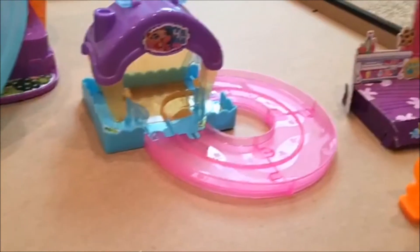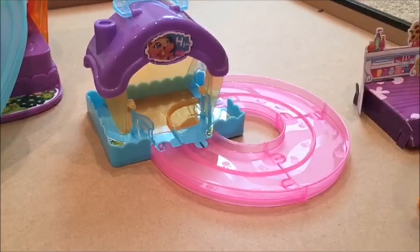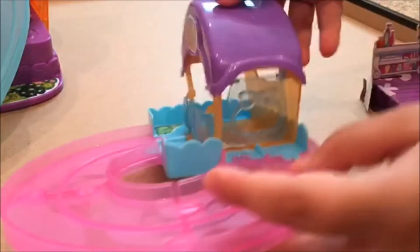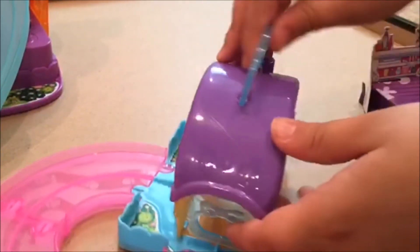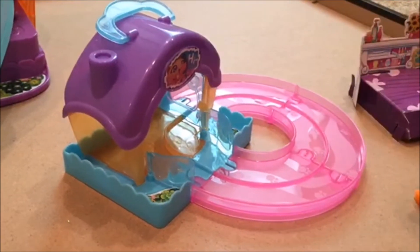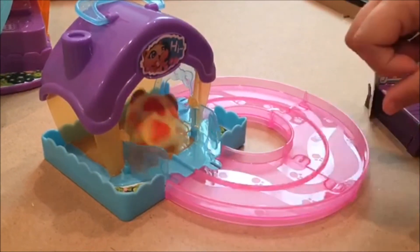Next we have Sunny with this cute little house. She can go right here. These things close, and then this right here opens and closes. This one opens and closes too. I'm gonna put Sunny on it — you have to put it between that or it won't run.